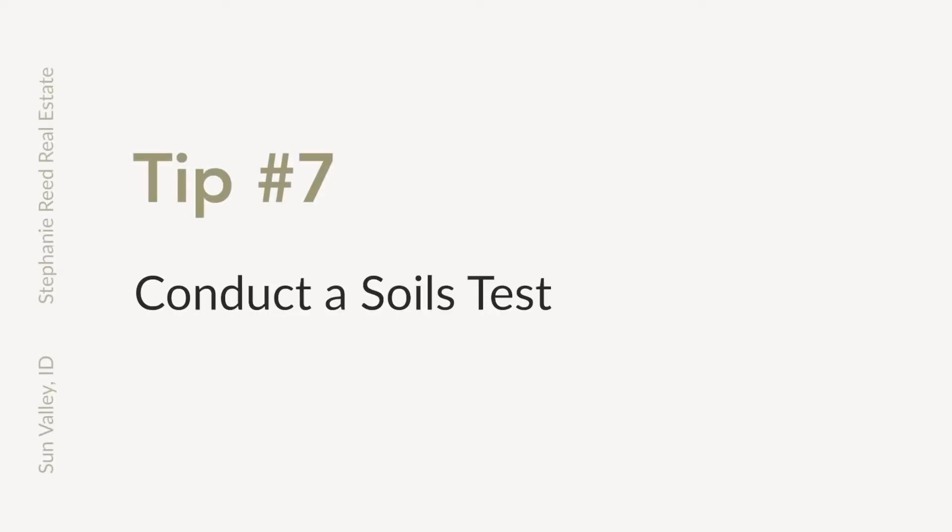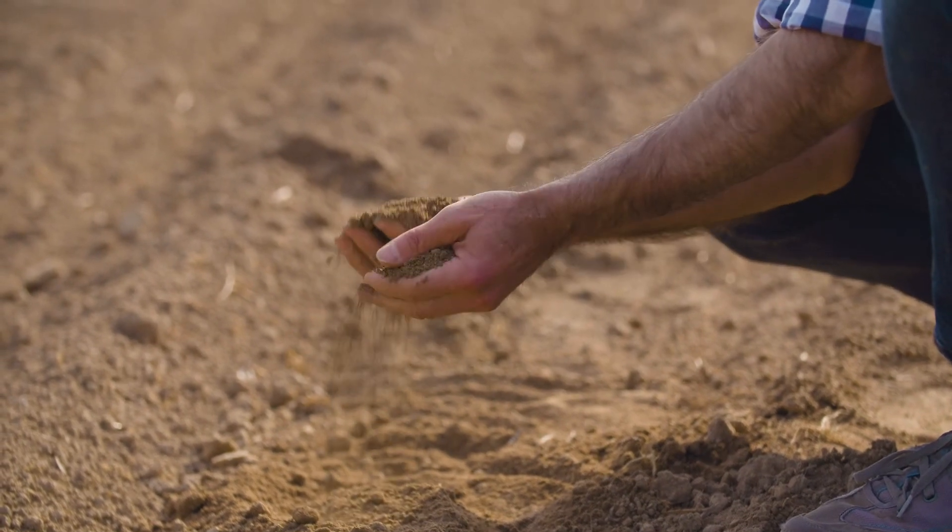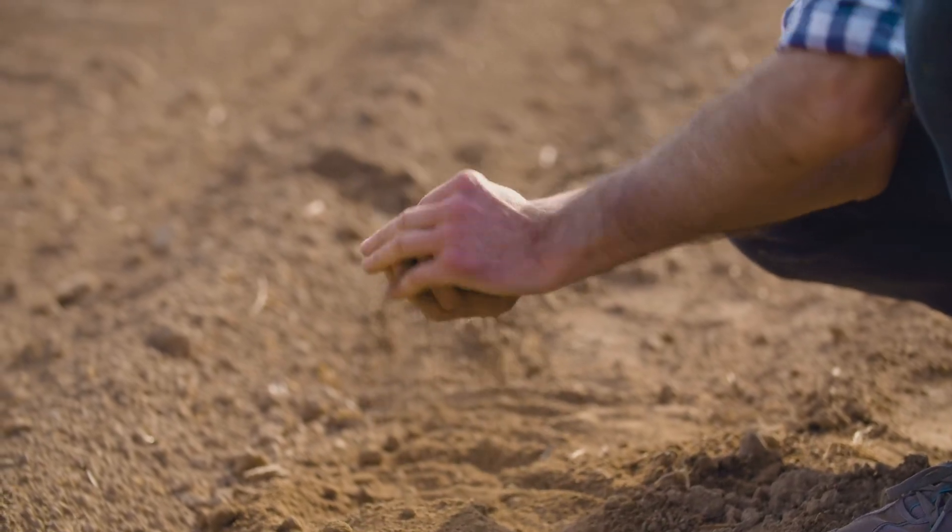Tip number seven: conduct a soils test. On certain lots, especially on hillsides and areas of mixed soils, you're going to want to conduct a soils test to determine that the ground is solid enough to hold a foundation, because you don't want to build your dream house and then have it landslide or sink.